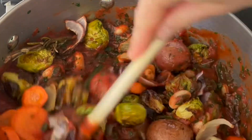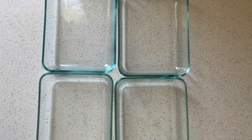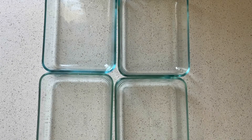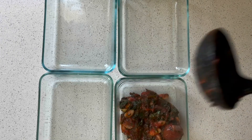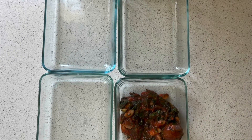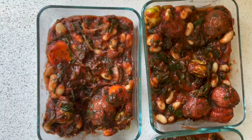Oh my goodness, this is such a tasty stew. I find soups and stews sometimes intimidating because there are so many steps and products, but this one was super easy. I'm just dividing it into portions — such a hearty dish. I loved it. And that's what it looks like.